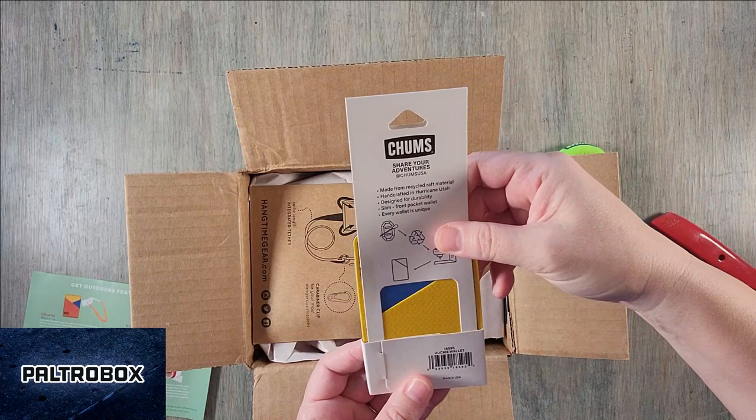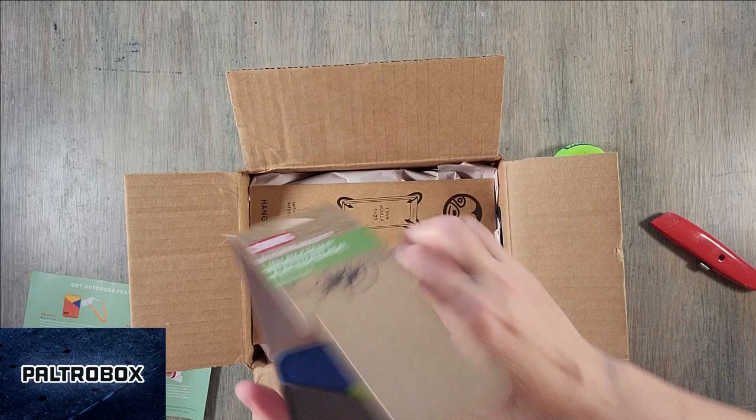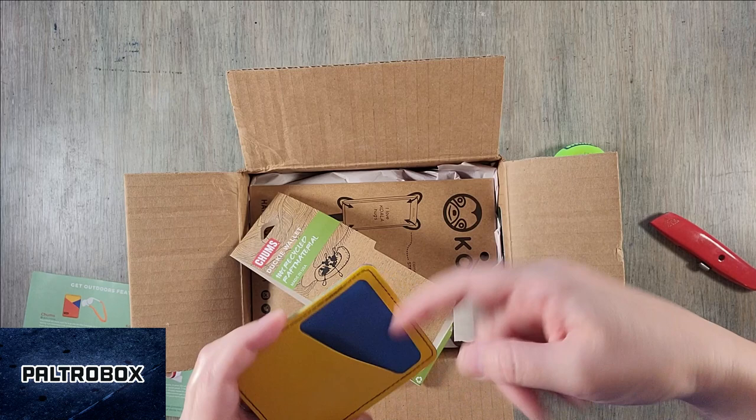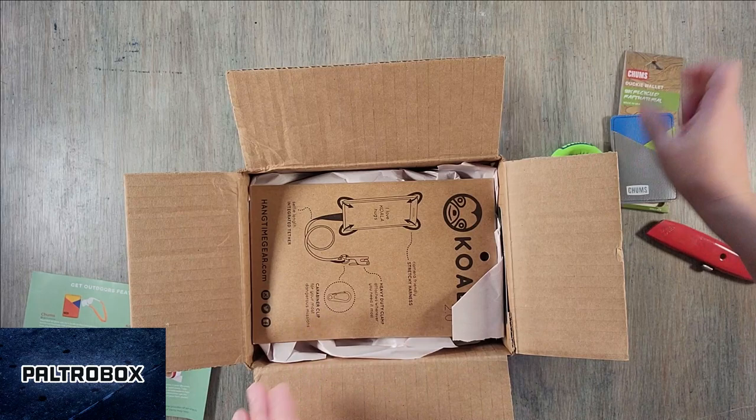And then what's this? It's a Ducky Wallet. Handcrafted in Hurricane, Utah — a slim front pocket wallet. It's made of duct tape. I might be bringing this with me on my trip in a couple of hours; I'm going to try that out as soon as we end this video. It's a little slippery because of the tape, but I think it just makes it easier to get your cards out.